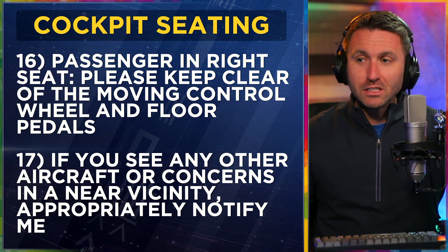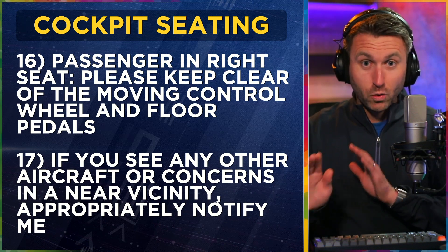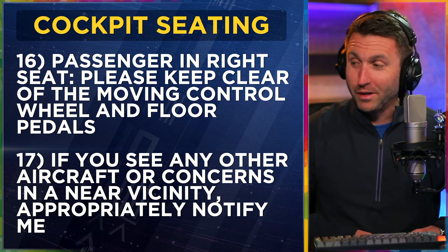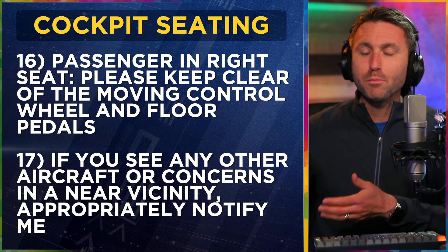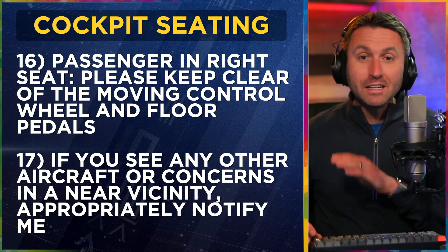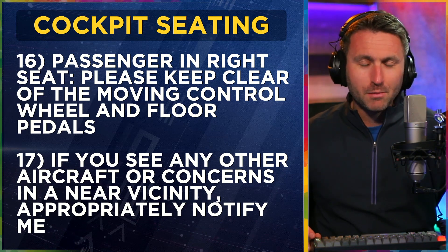'To the passenger in the right front seat, please keep clear of the moving control wheel in front of you and the pedals down on the floor — those actually control the airplane.' Basically: don't touch any of the controls. 'If you see any other aircraft or concerns in near vicinity to us, please appropriately notify me and get my attention — I would really appreciate that.'